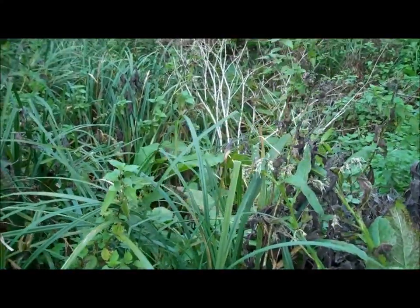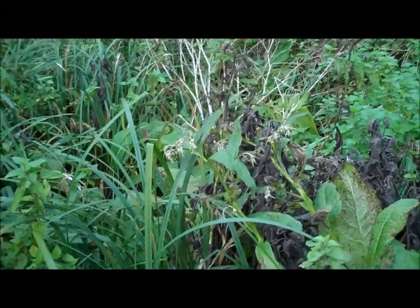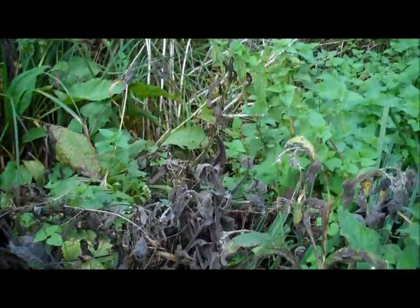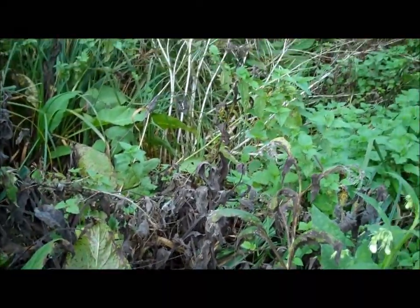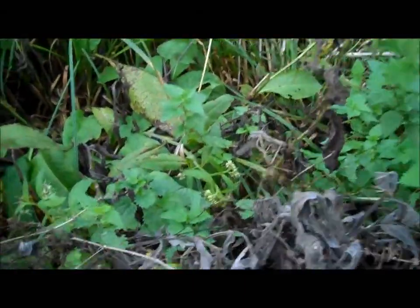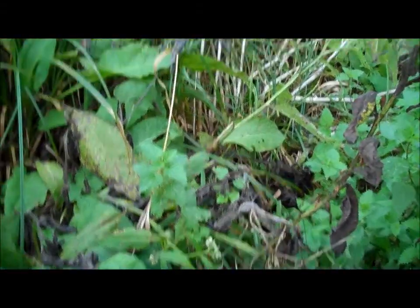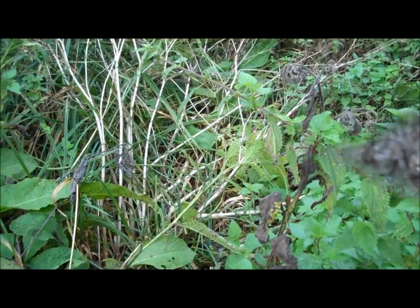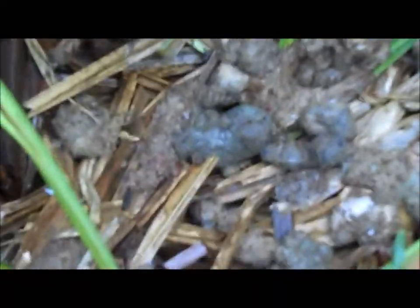Due to most mammals' flighty nature, it is not always easy to see mammals, but there are always visible signs left in the area if you know what to look for. As part of this documentary, areas of grass were cleared to expose bare soil so that passing mammals left tracks. Roe deer tracks were uncovered, but we have been unable to feature them in the documentary.